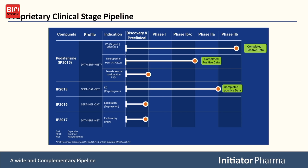Pudafencin is being used in two indications demonstrated so far in the clinic: ED, organic erectile dysfunction, where we have positive phase 2b data. We have also shown in a healthy volunteer study that we actually have good pain relief with this drug candidate. And we have recently announced that in preclinical models, this compound will also work in what we call female sexual dysfunction, or FSD.